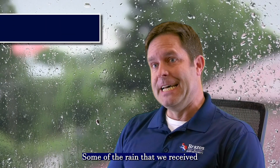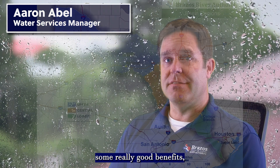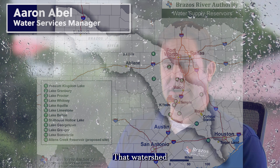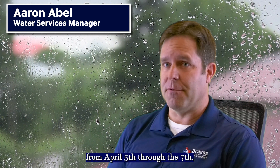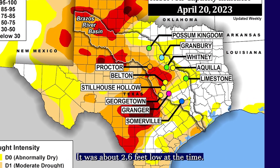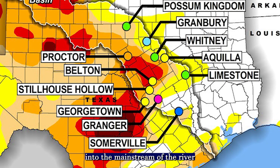Some of the rain we received in early April provided some really good benefits to the central and lower portions of the basin, particularly around Lake Somerville. That watershed received around four to six inches of rain from April 5th through the 7th, and that filled that reservoir completely — it was about 2.6 feet low at the time. That event also provided stream flow into the main stem of the river, which had been low in the previous weeks as well.